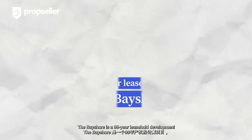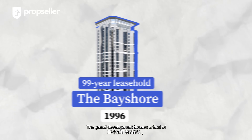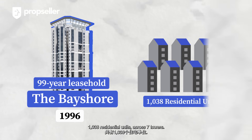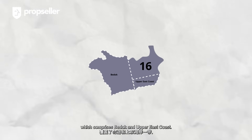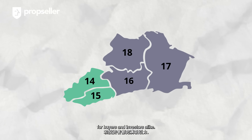The Bayshore is a 99-year leasehold development completed in 1996. The grand development houses a total of 1,038 residential units across seven towers. Located in the outside central region of Singapore within District 16, which comprises Bedok and Upper East Coast, District 16 presents an attractive market opportunity for buyers and investors alike.